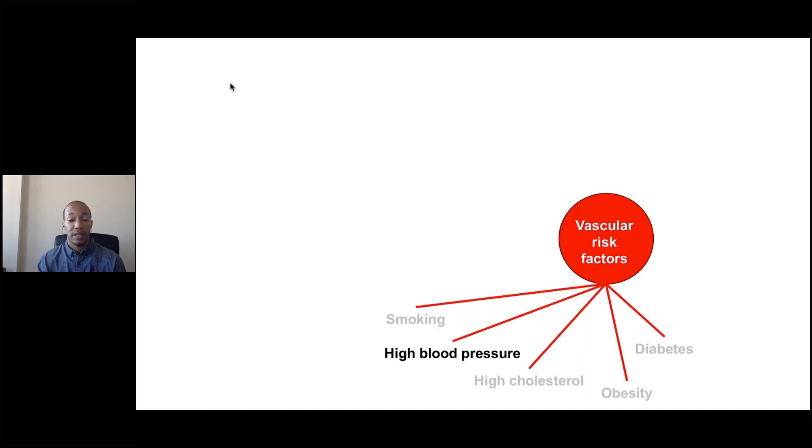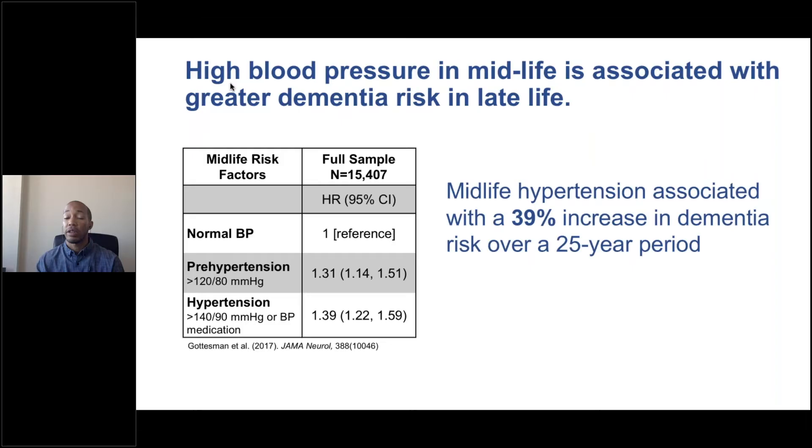One vascular risk factor that has received considerable attention is high blood pressure or hypertension. High blood pressure, particularly during middle adulthood, has been associated with greater risk for developing dementia in later life. My colleague Dr. Rebecca Gondesman published a study looking at 15,000 individuals and found that those who had hypertension during middle adulthood were about 40% more likely to develop dementia in later life over a 25-year follow-up period. Hypertension was defined as systolic blood pressure above 140 or diastolic above 90, or being reliant on hypertensive medication. She also found that pre-hypertension — blood pressure of 120 over 80 or higher — was associated with increased dementia risk, but to a lesser degree.